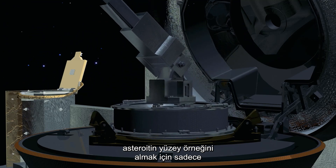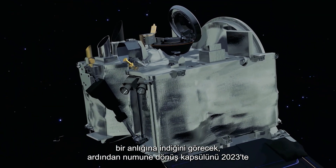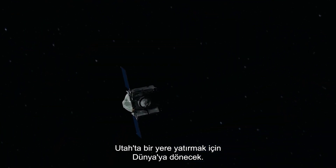OSIRIS-REx will touch down for only a moment to retrieve a surface sample of the asteroid, then return to Earth to deposit the sample return capsule somewhere in Utah in 2023.